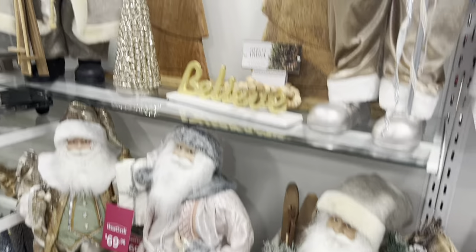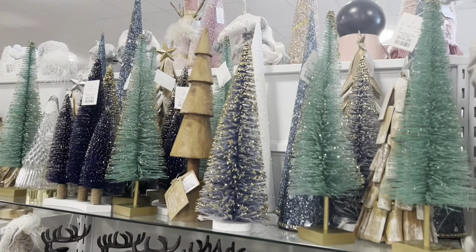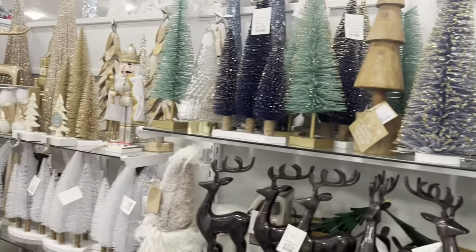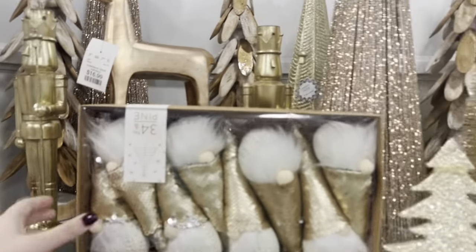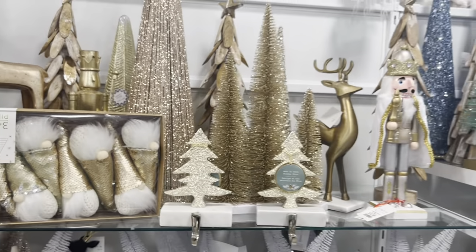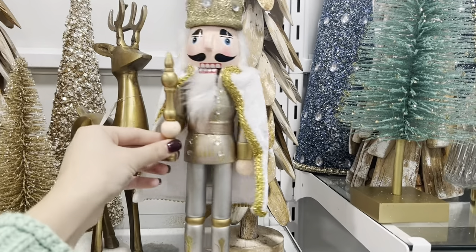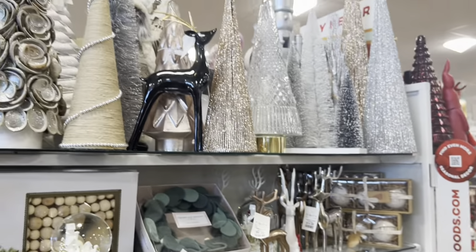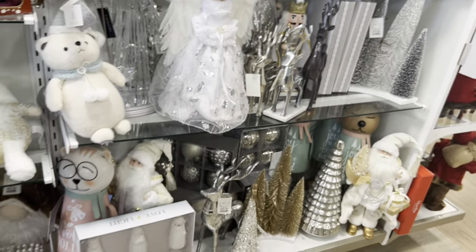Lots of Santas with different outfits. This is pretty if you're going for more of a neutral look. The gold would be really pretty in our living room this year. Mom, did you see these? Oh, that's so cute. Count how many times I say cute in this video today! I like how HomeGoods separates everything by color — silvers, golds, pinks, blues.